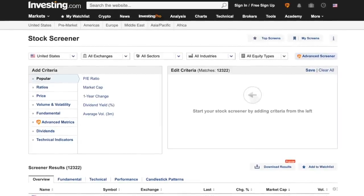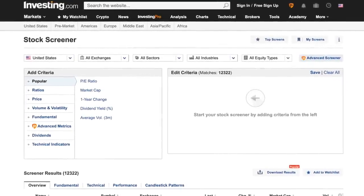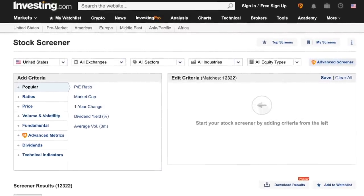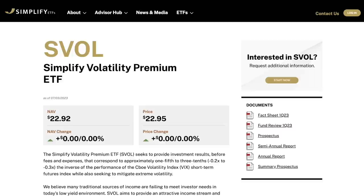If you were to search for high-yielding investments using a stock screener and sort the results by highest yield, you'll no doubt come across an ETF in particular that's been making a lot of waves in the income investing realm. Today we're going to take a look at the Simplify Volatility Premium ETF, ticker symbol SVOL.